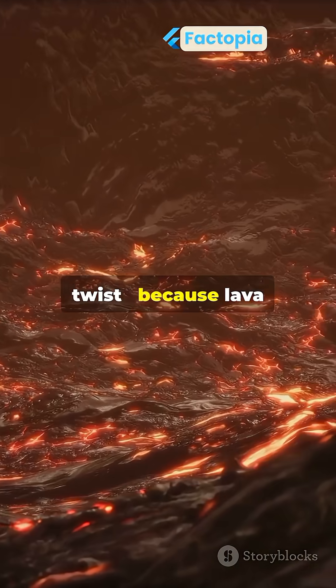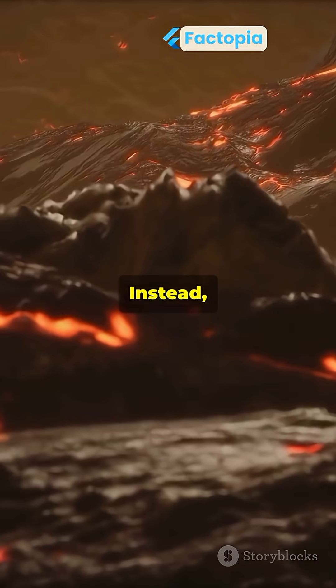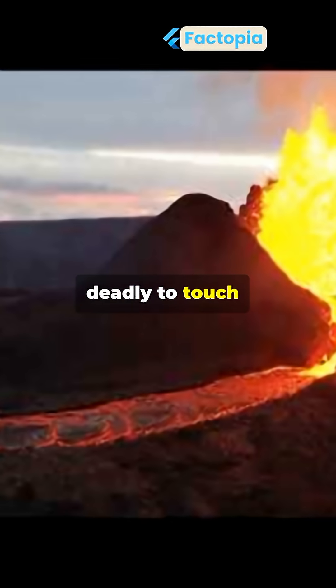But here's the twist: because lava is so dense, you wouldn't sink like in water. Instead, you'd bounce or roll off the surface before burning. Beautiful to watch, deadly to touch. Lava is Earth's fire made solid.